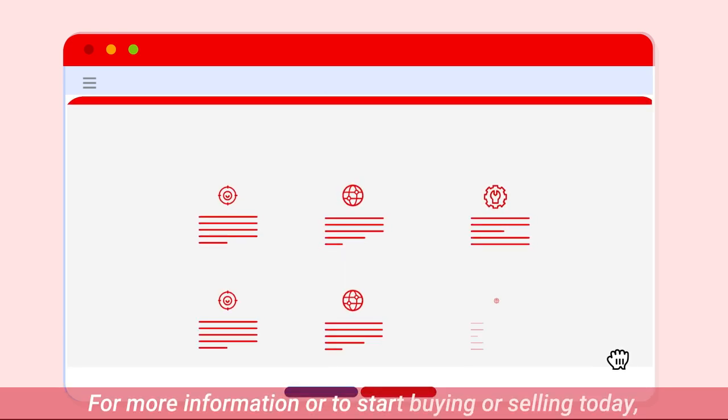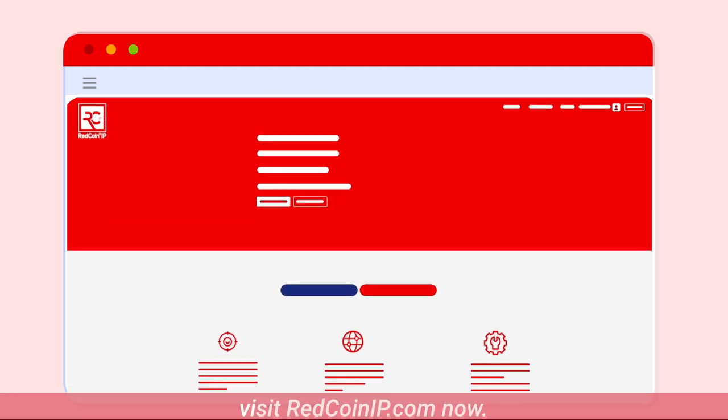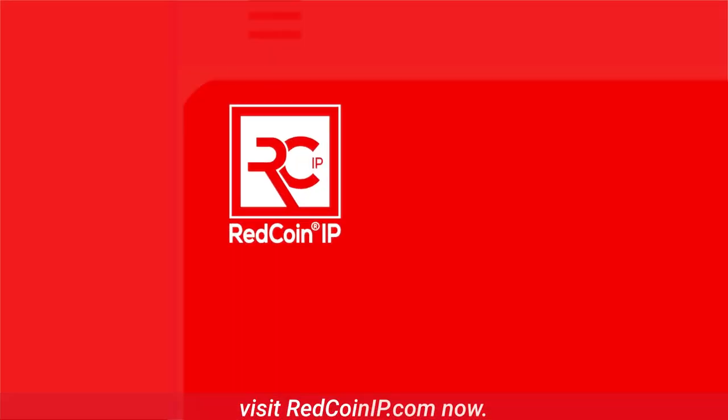For more information or to start buying or selling today, visit redcoinip.com now.